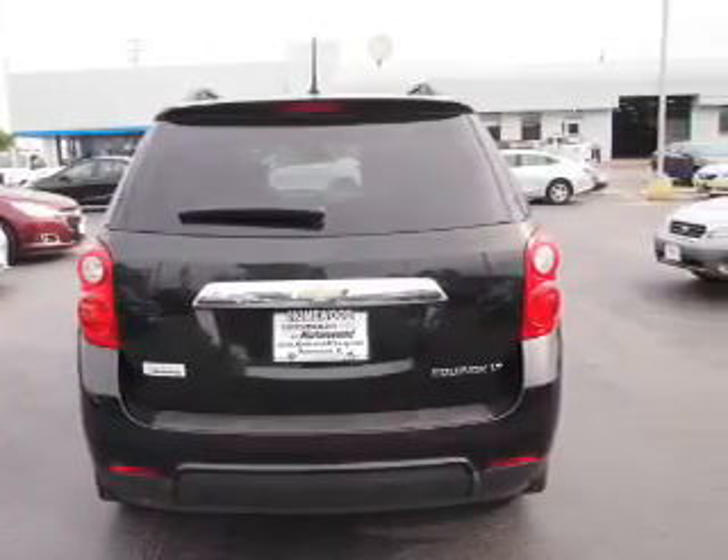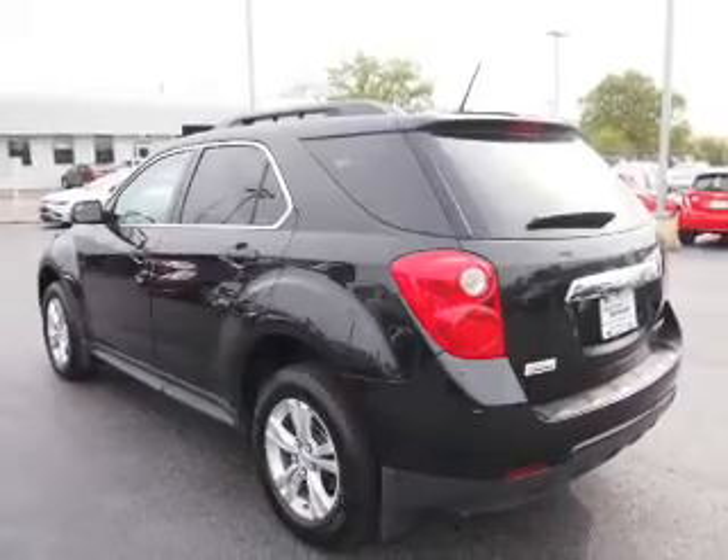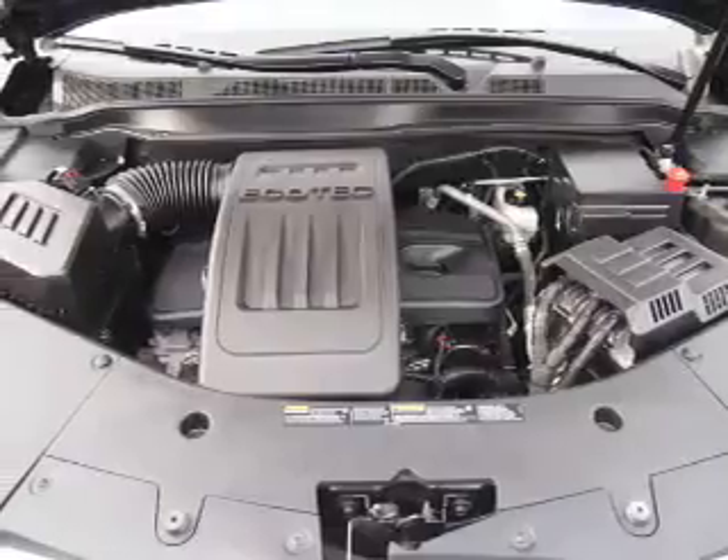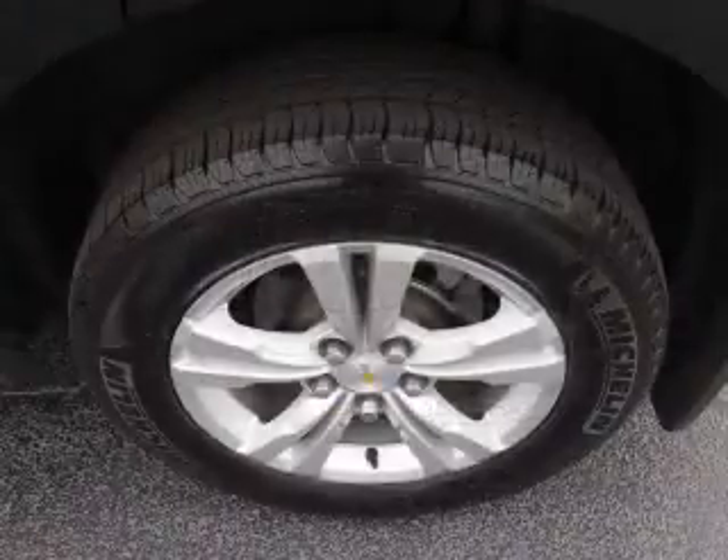Inside you'll find Bluetooth connectivity, Sirius XM satellite radio, an auxiliary input, remote start, steering wheel controls, a backup camera, front airbags, side airbags, an adjustable tilt steering wheel, and power seats.